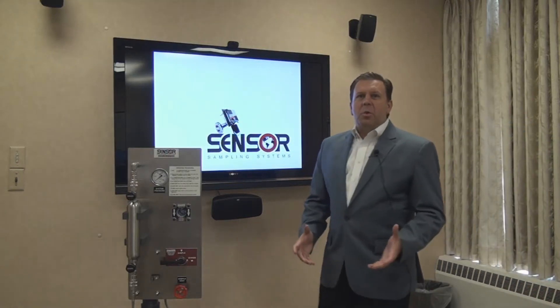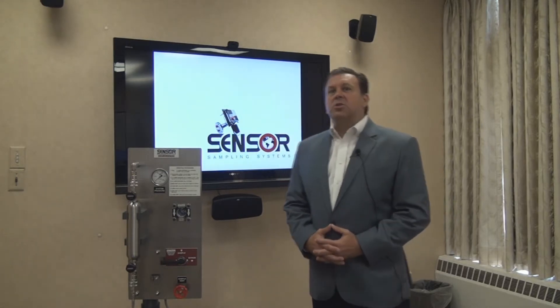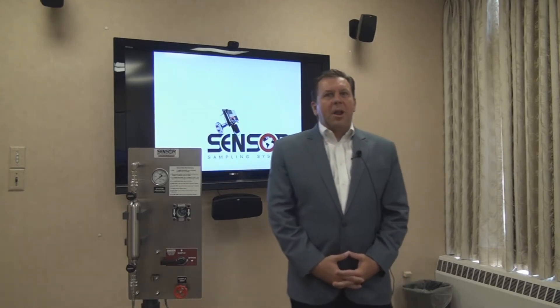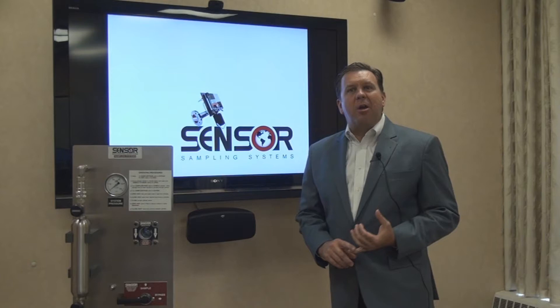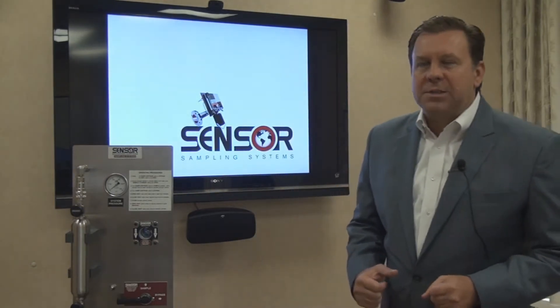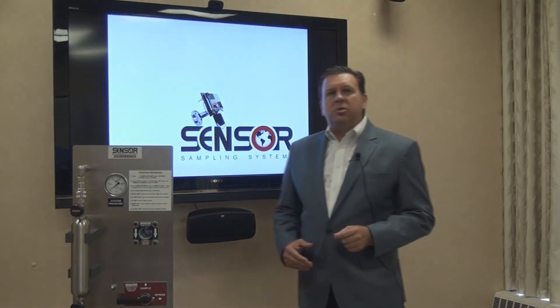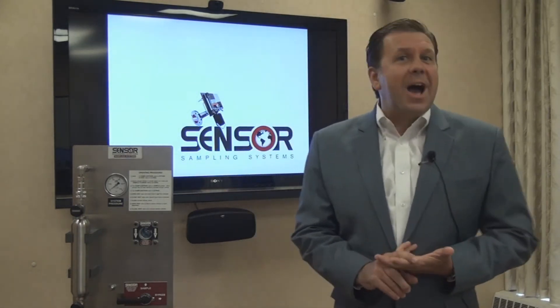My name is Mike Waters with SOR Controls Group. We want to talk today about one of our newest product lines, Sensor Sampling Systems. Sensor is an engineered solutions product line that we designed to assist our customers in extracting product samples for processes which would be hazardous to either the environment or the operator if the fugitive emissions associated with the sampling process were allowed to be released. We manufacture systems designed to take both liquid samples, vapor samples, as well as high vapor pressure liquids.